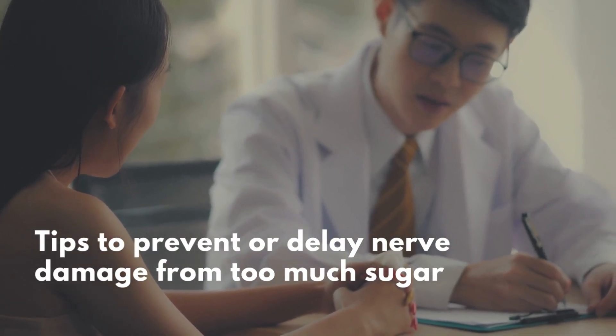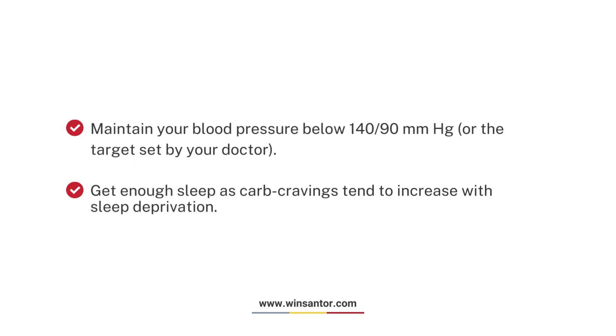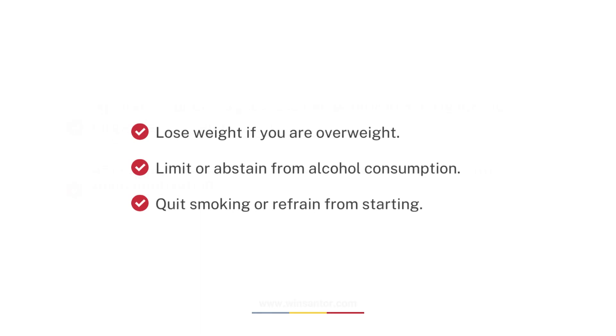Tips to prevent or delay nerve damage from too much sugar: maintain your blood pressure below 140/90 mmHg or the target set by your doctor. Get enough sleep, as carb cravings tend to increase with sleep deprivation. Lose weight if you are overweight.